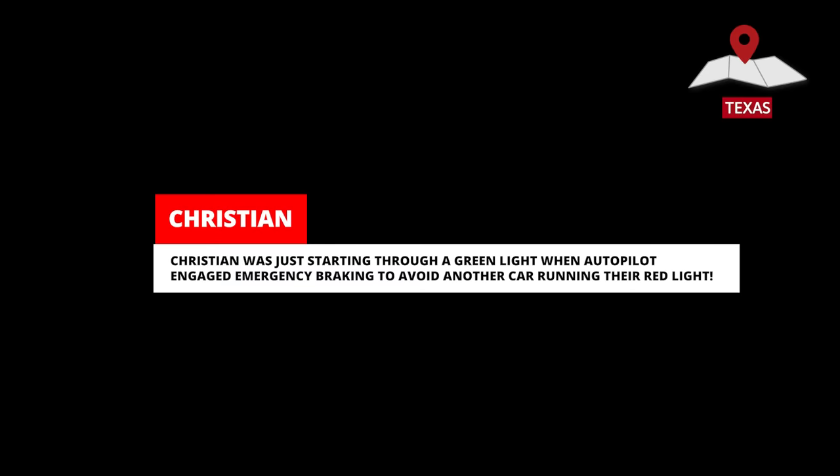Christian was just starting through a green light when Autopilot engaged emergency braking to avoid another car running their red light.